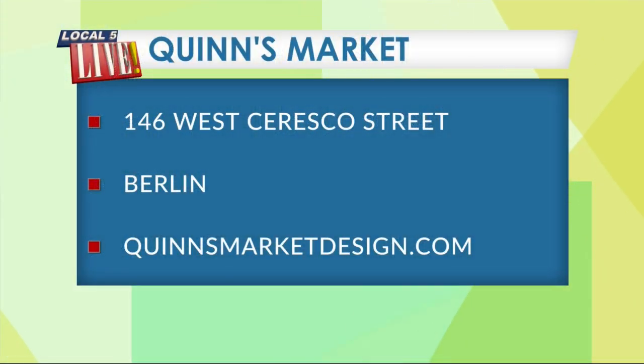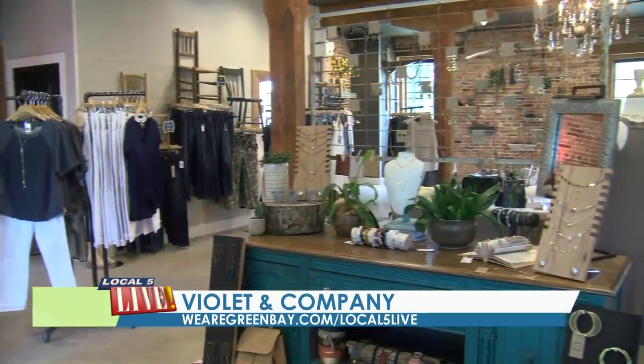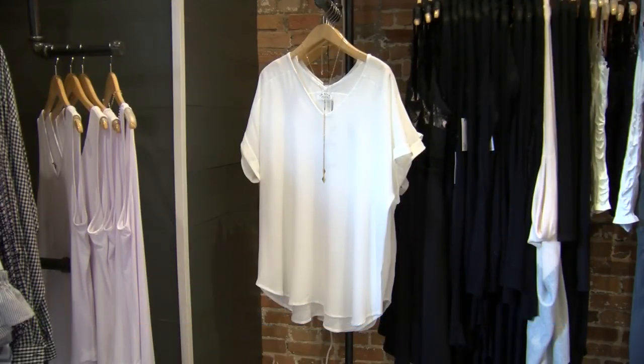Love the gift that we got from them — a little candle. Thank you. Quinn's Market is downtown Berlin. They're online at quinsmarketdesign.com and be sure to give them a like on Facebook. And if you missed last week's road trip, they share that great old building with Violet and Company. You can see our feature on this boutique by visiting wearegreenbay.com slash local5live.